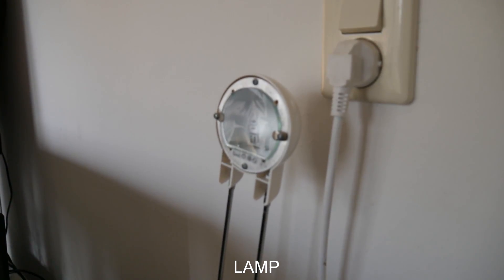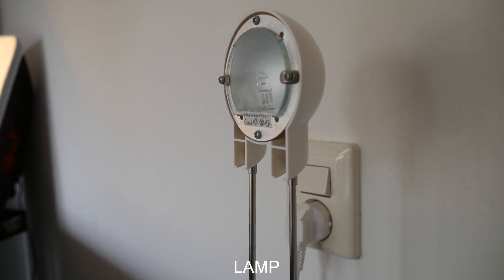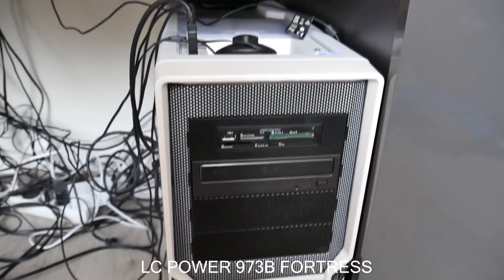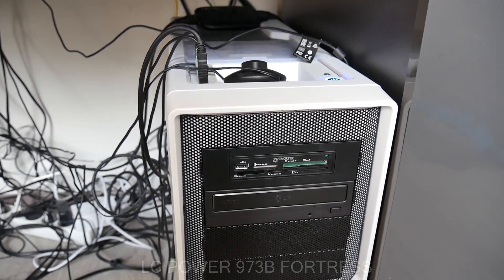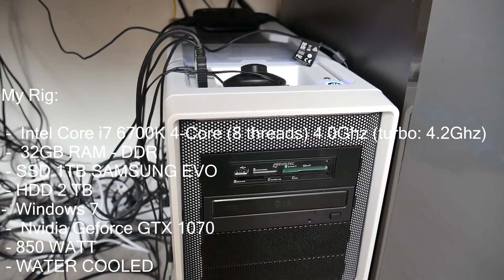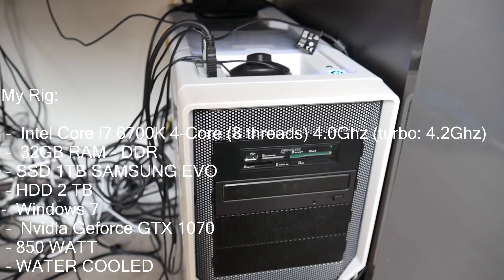I also have another lamp over here that I use to light up the green screen, while the softbox lights my face. Sometimes there's too much noise in the green screen and I can fix it with this lamp. Over here is my PC — it's a very large PC. I did a Dutch unboxing video of it with all the details. It has an i7 processor, a 1 terabyte SSD, and a 2 terabyte HDD.